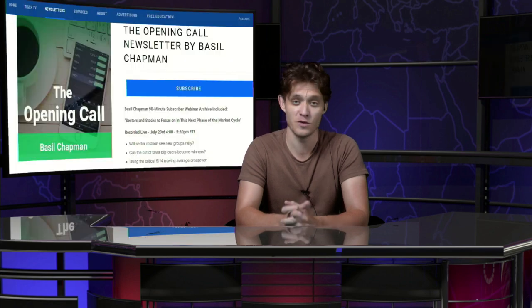You went over all of that — talking about sector rotation during the webinar on Tuesday — it was fantastic. Folks, if you want to check that out, all you have to do is subscribe to the Opening Call newsletter. If it's your first time subscribing, you get a 30-day money-back guarantee, no problem at all. Basil, thank you so much — we're looking forward to hearing from you at 10 a.m. tomorrow morning. Thank you, Jacob. Take care. Folks, stay right there.